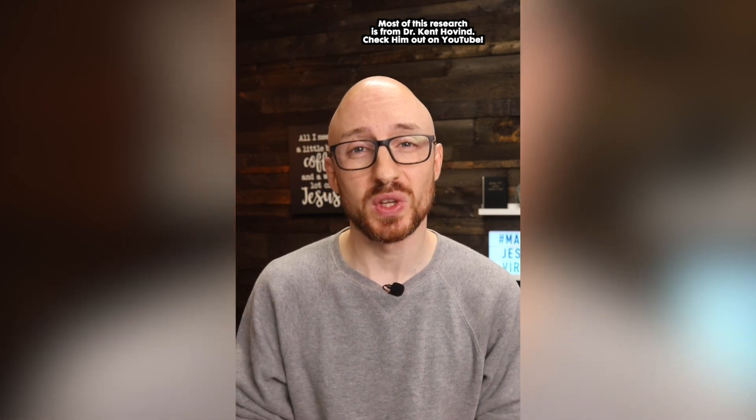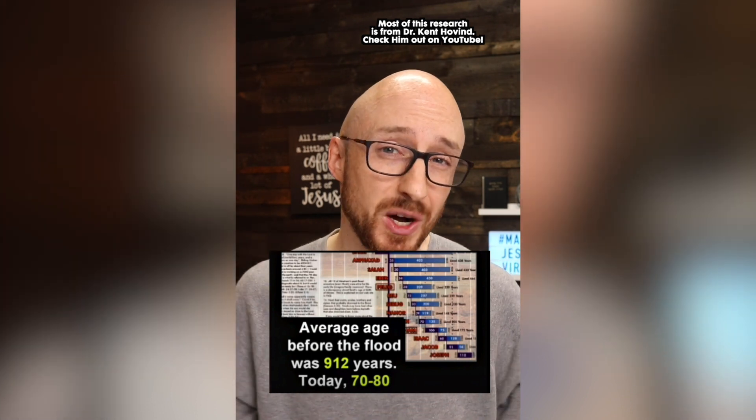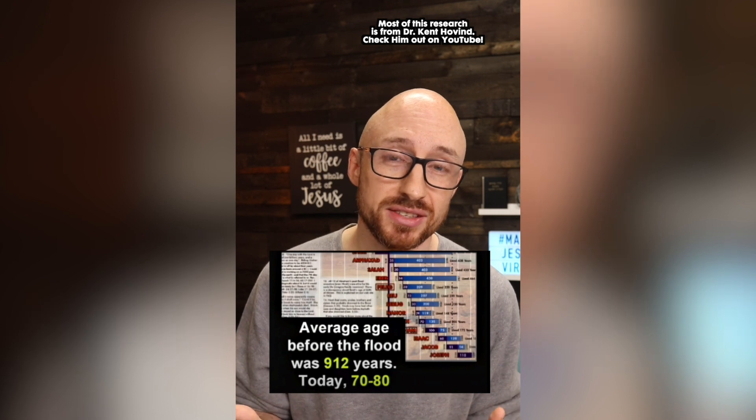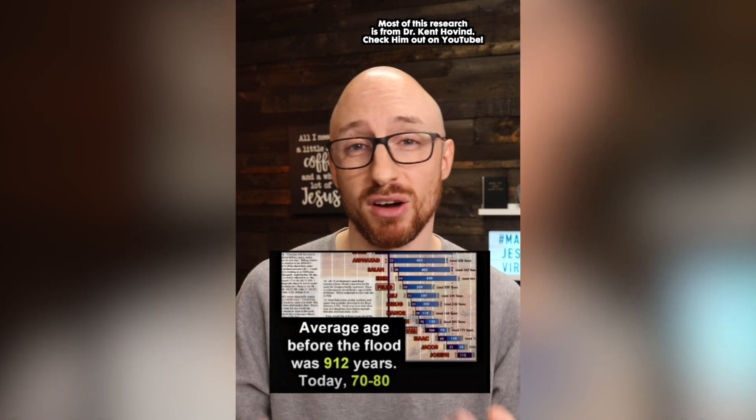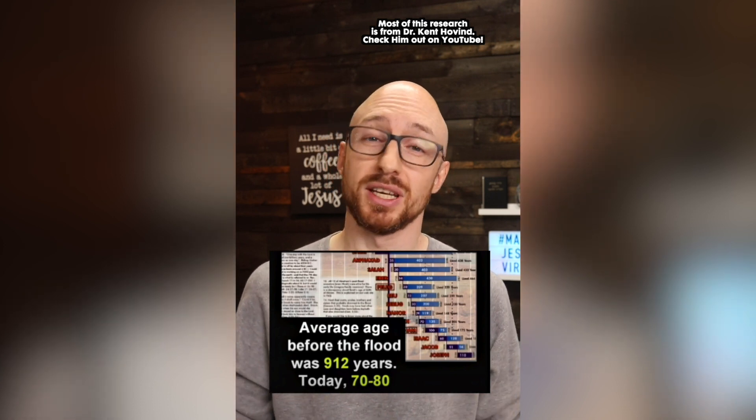If you read through the scripture, the average age before the flood was 912 years. After the flood, as the environmental conditions changed and the oxygen pressure changed, lifespans decreased from 900 to about 400, eventually to about 100 years, to where we are today.